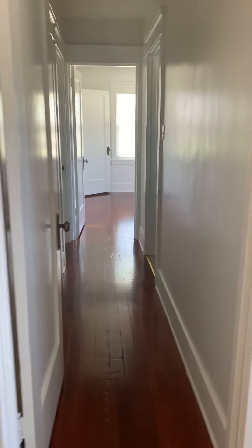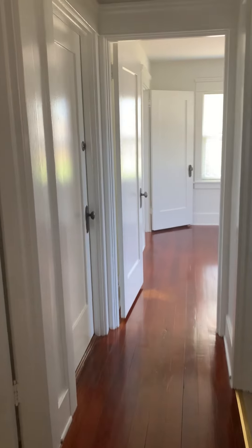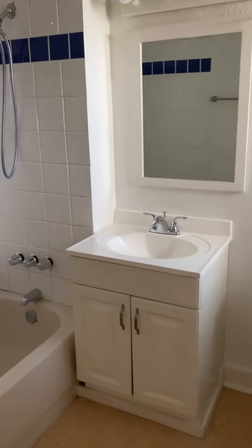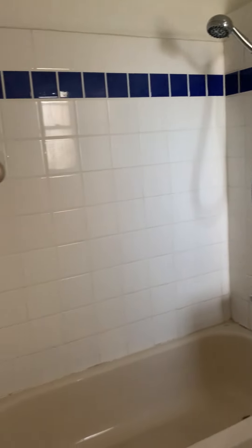We're gonna head down the hallway to the restroom and the second bedroom. Here we have your restroom — got the vanity with storage, and then you have your bathtub.